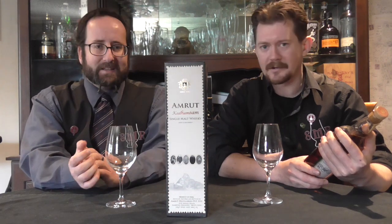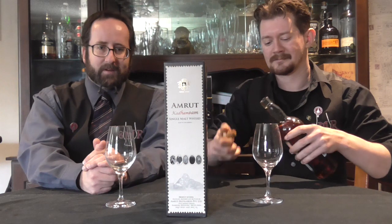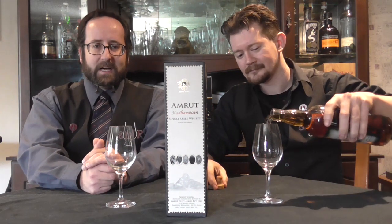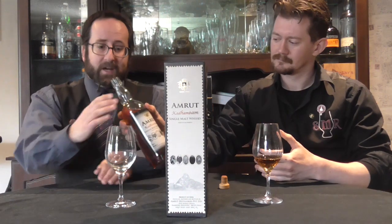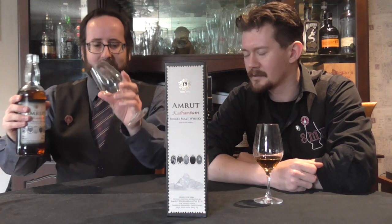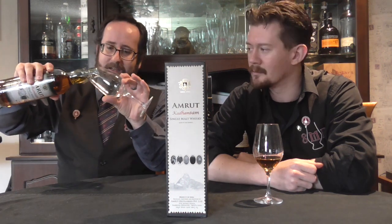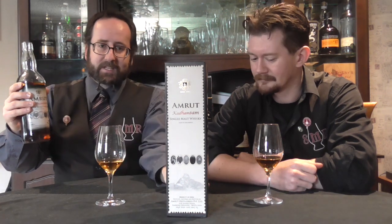And then it goes through a rather strange process. First into an Oloroso sherry butt for a time. Then into a cask used originally for Amrut's own Bungalow Blue brandy. And then finally into Amrut's own rum casks. It sort of does a tour of duty of all the Indian spirits. Bottled at an impressive 50% ABV.